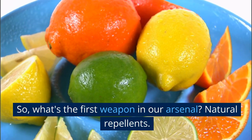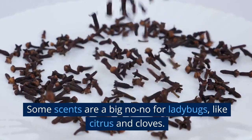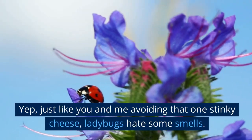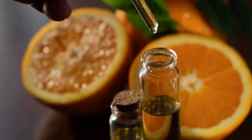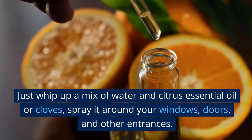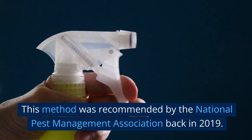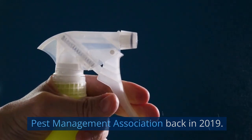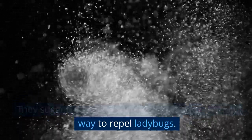So, what's the first weapon in our arsenal? Natural repellents. Some scents are a big no-no for ladybugs, like citrus and cloves. Just like you avoiding that one stinky cheese, ladybugs hate some smells. Just whip up a mix of water and citrus essential oil or cloves, and spray it around your windows, doors, and other entrances. This method was recommended by the National Pest Management Association back in 2019 as a very effective yet eco-friendly way to repel ladybugs.